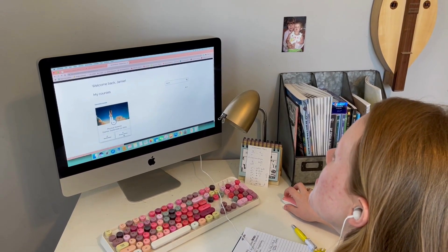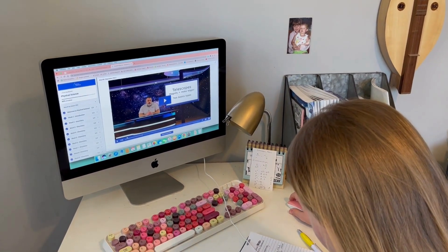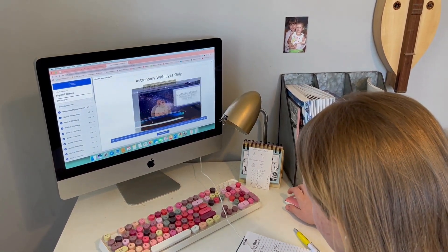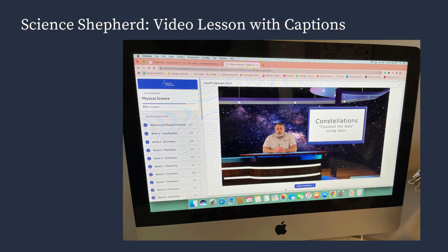Another thing I enjoyed was watching the videos with my child as she was doing each lesson. The videos are engaging and very interesting — I like how they use different images, photos, and even the background you can see in this picture behind the teacher. They also have text that pops up on the screen, which you can see in the photo, that helps the student take notes and follow along well with the lesson. That's a greatly appreciated aspect of each of the video lessons.